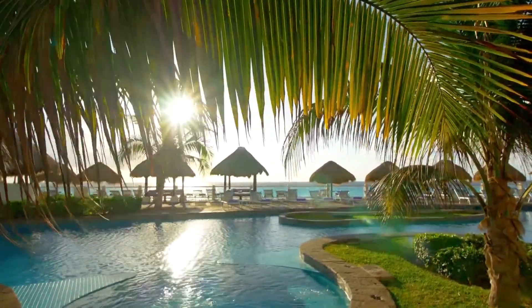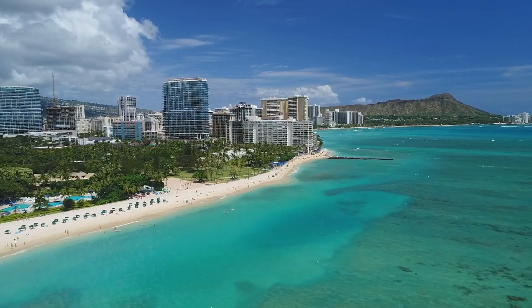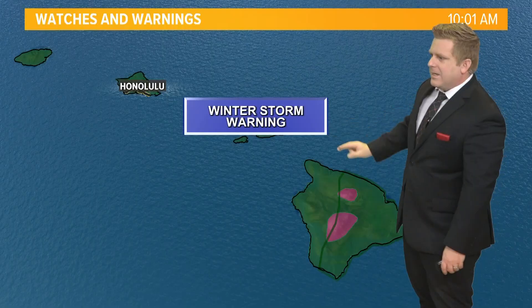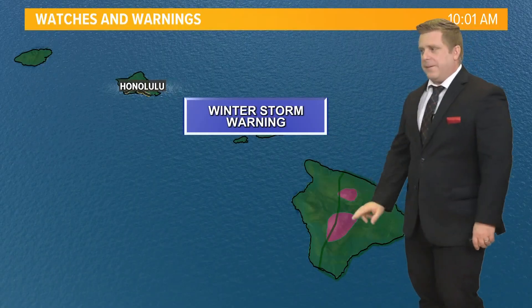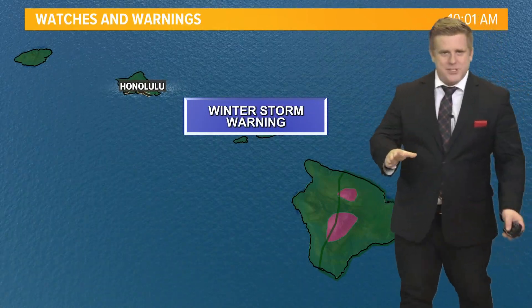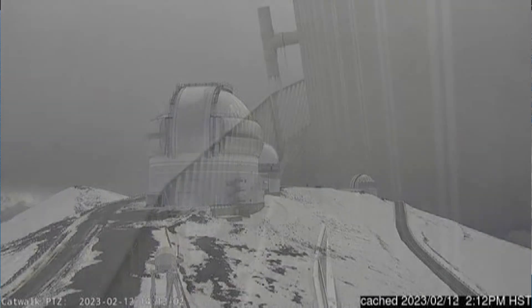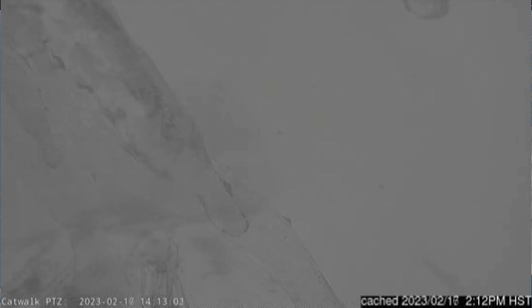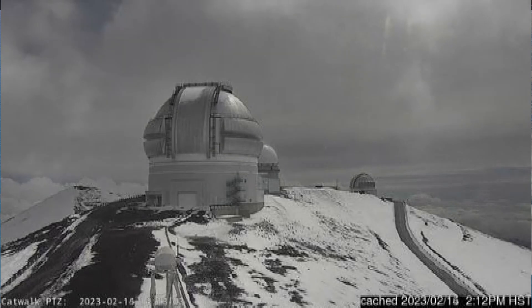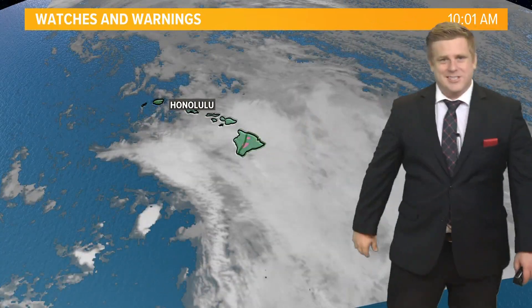If you don't like tropical systems, how about we go over to Hawaii, where we typically have nice tropical weather — but this is interesting: these areas in pink are winter storm warnings. Look at these images from the top of Mauna Kea — that's 13,800 feet up — and they had blowing snow out there today, all thanks to a rather potent little storm system wrapping around and bringing heavy rainfall but snowfall above the freezing line.